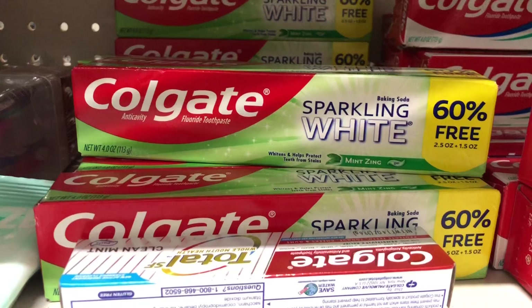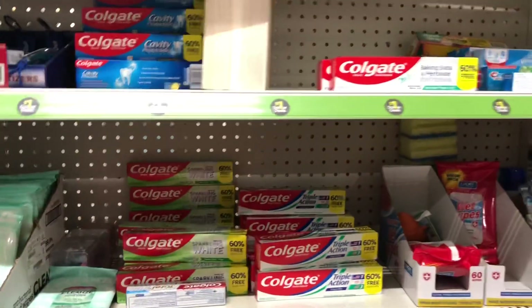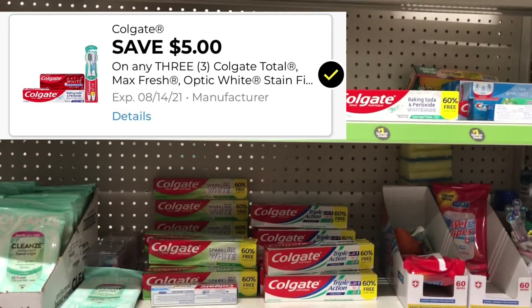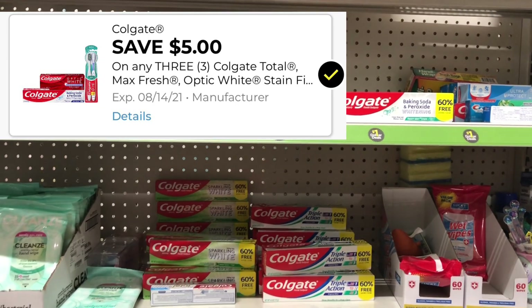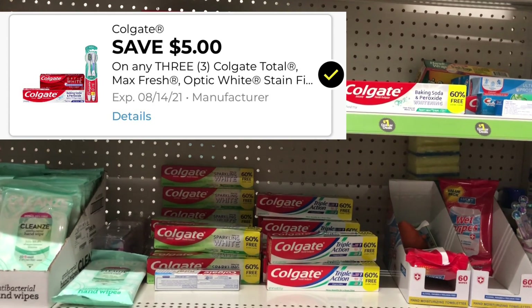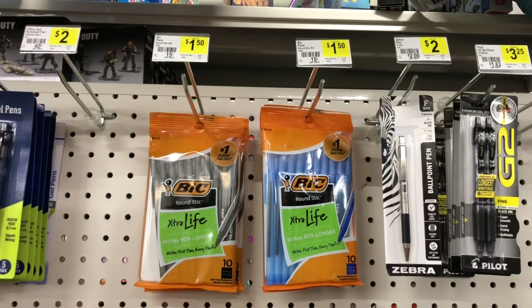The mint zing sparkling white 60% is not working with this coupon. The deal is: pick up three of them, they're going to be three dollars. There is a $5 off of three digital coupon that we just got in our accounts today, attaching to this and giving us two dollars in overage.